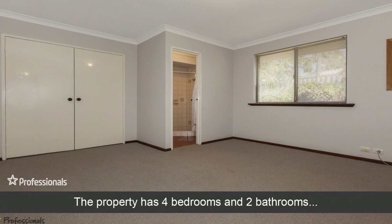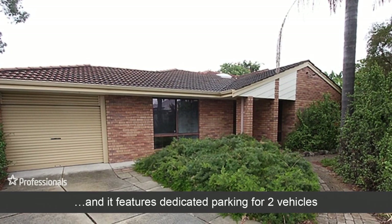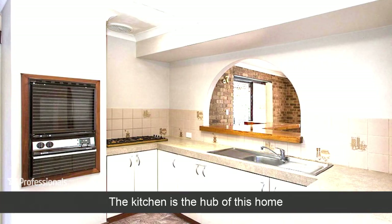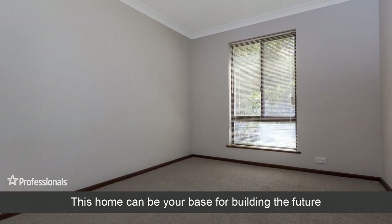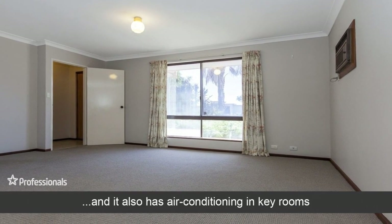The property has four bedrooms and two bathrooms and it features dedicated parking for two vehicles. The kitchen is the hub of this home. This home can be your base for building the future and it also has air conditioning and key rooms.